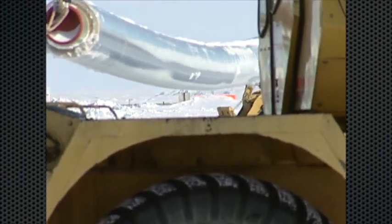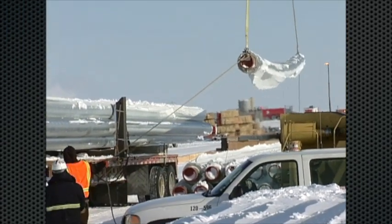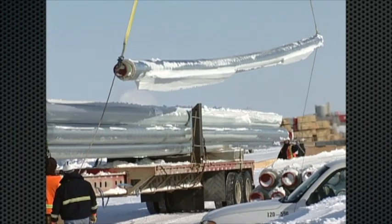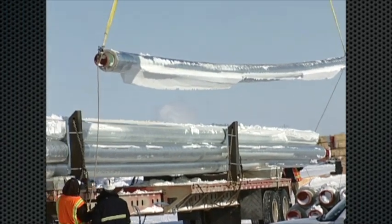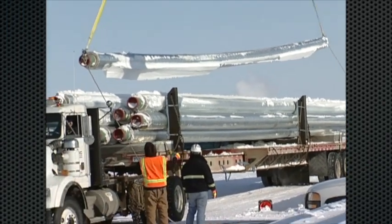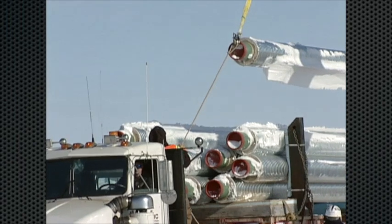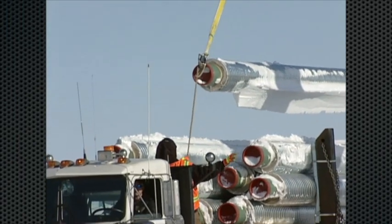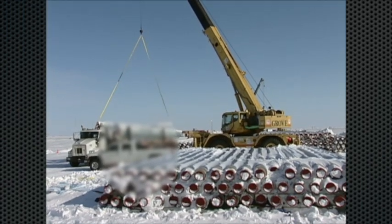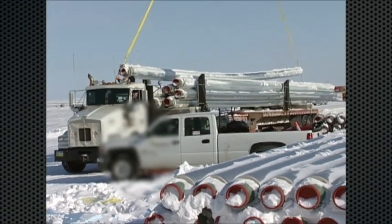The pipe is transported to a pipe storage yard near the project location. The stringing crew then comes by with specialized trailers to move the pipe to the right-of-way. Laborers loading the truck attach a tag line to each end of the pipe to guide it onto the flatbed. The laydown yard is a temporary operating yard for pipeline construction, operations, and equipment storage.